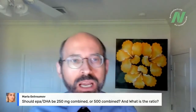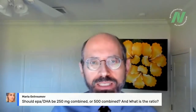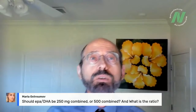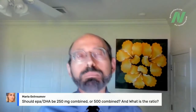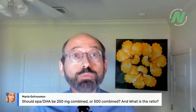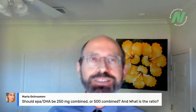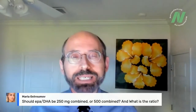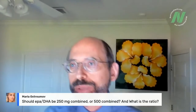Maria asks: should EPA and DHA be 250 milligrams combined or 500 combined, and what's the ratio? I recommend people consider taking 250 milligrams of preformed, pollutant-free DHA — algae or yeast-based DHA. Your body actually converts EPA to DHA and retro-converts DHA to EPA, so I'm not worried about the EPA as long as you're getting 250mg of DHA, with or without EPA attached.